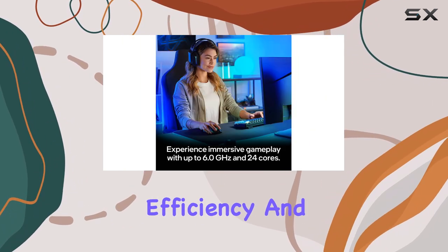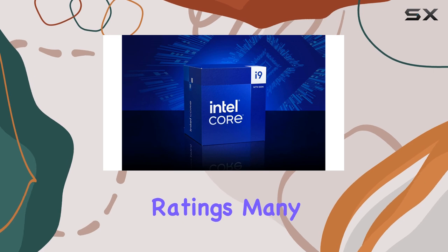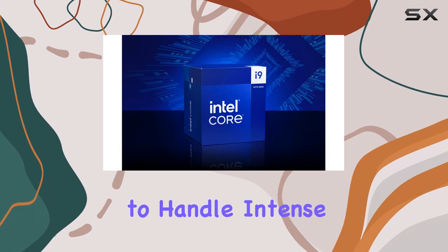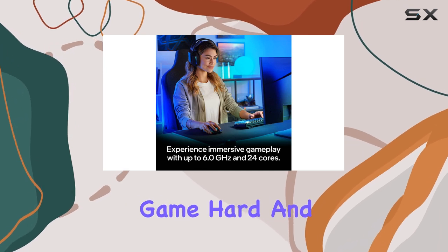User reviews highlight its efficiency and performance, with an average rating of 4.4 out of 5 stars from over 1,400 ratings. Many users have praised the i9-14900K for its ability to handle intense gaming sessions while also excelling in productivity tasks, making it a perfect choice for those who want to game hard and work smarter.